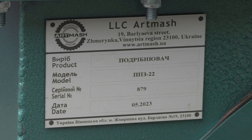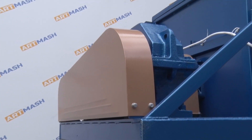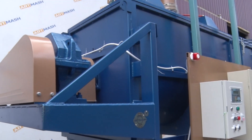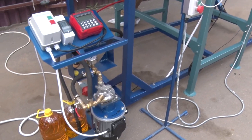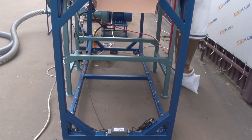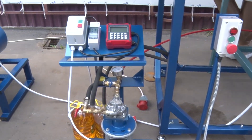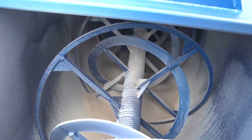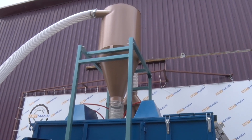A crusher with a power of 22 or 30 kW. A horizontal type mixer with a power of 7.5 or 11 kW, equipped with an aspiration system, scales, and software support. An automated system for supplying oil into the mixer hopper is also provided. All managers customize the configuration of the loose compound feed mill according to the customer's specific needs.